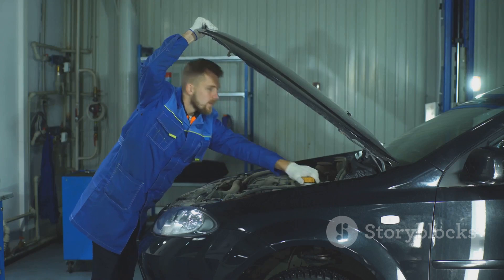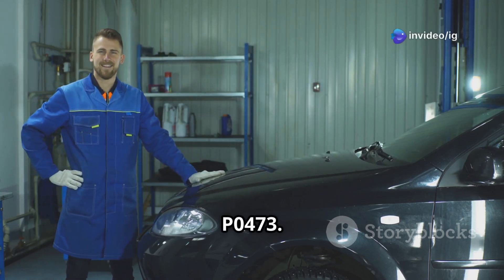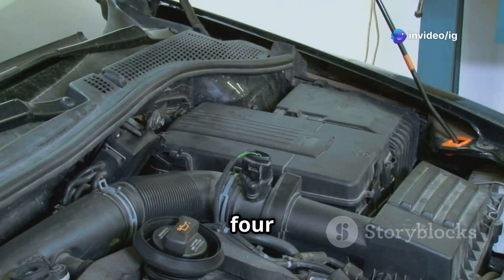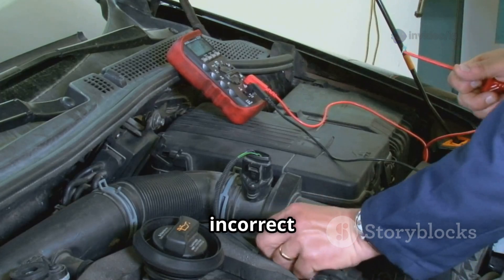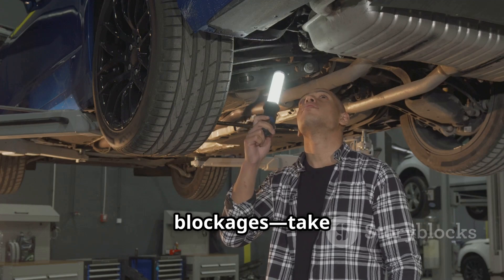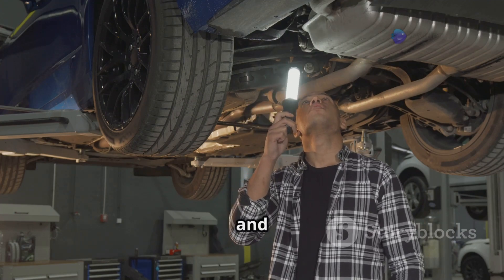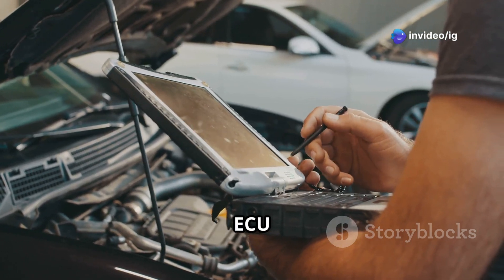Now for the repair steps. Step 4: test the exhaust pressure sensor using a multimeter — if you get incorrect readings, it's time to replace the sensor. Step 5: check for any exhaust blockages by taking a good look at the exhaust system and the turbo for any restrictions. Step 6: verify the ECU functionality.